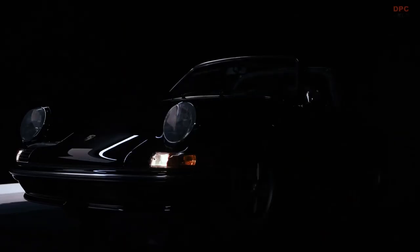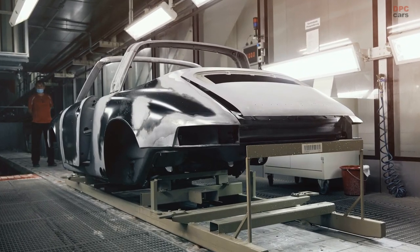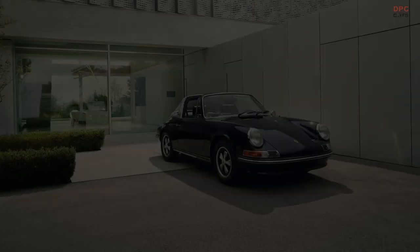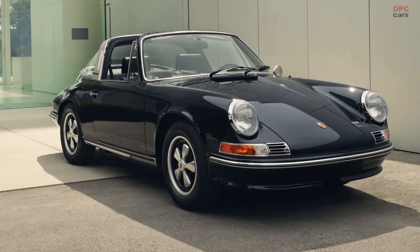A special gift for a special anniversary. For the past two years, Porsche Classic has been working on a unique project to celebrate 50 years of Porsche Design. To mark the anniversary, Porsche Classic has restored a 911 S 2.4 Targa from 1972, the year that Porsche Design was founded.